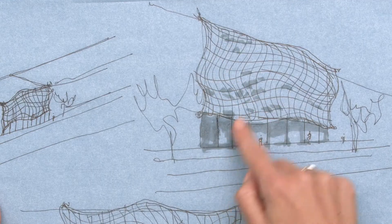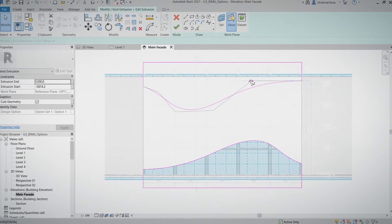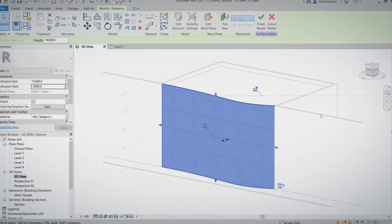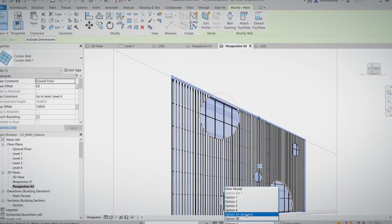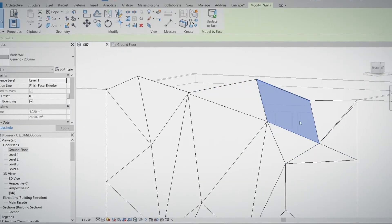First, we will show you the base where we will be working on, but feel free to choose your own. Then, we will discuss our sketch ideas together. Next, we will test our favorite tools to make the design proposals reality. We will explore everything from extrusion to curtain walls, from parametric loadable families to adaptive ones, all the way through the complex and irregular shapes with mass elements.